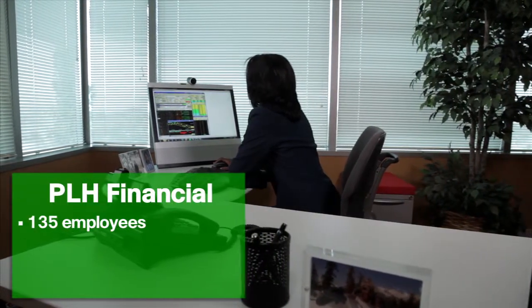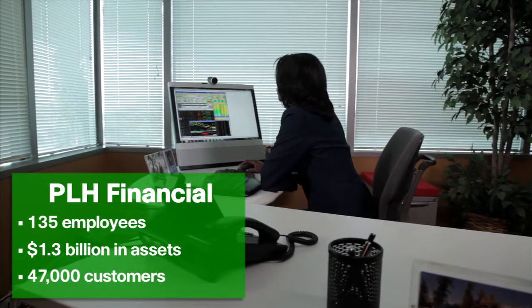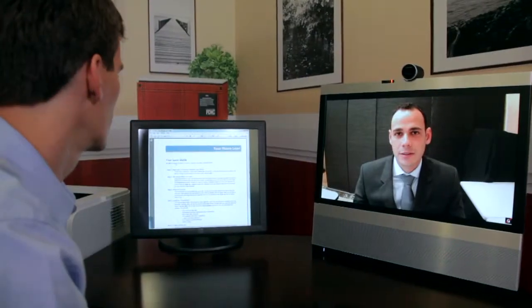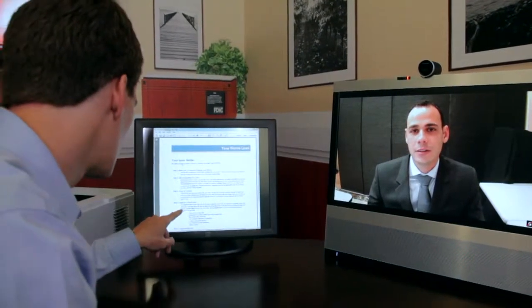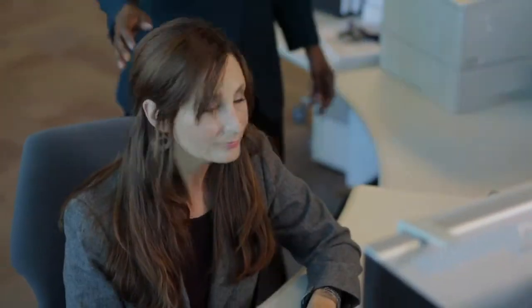Welcome to PLH Financial. Karen is a money manager for a financial institution with a hundred and thirty-five employees, managing 1.3 billion in assets for 47,000 customers. The company's customers expect innovative products and services for immediate customer service, so the company prides itself on hiring the best staff and giving them the best tools.